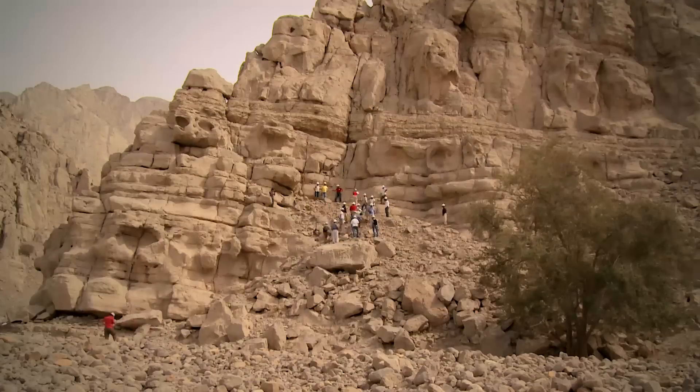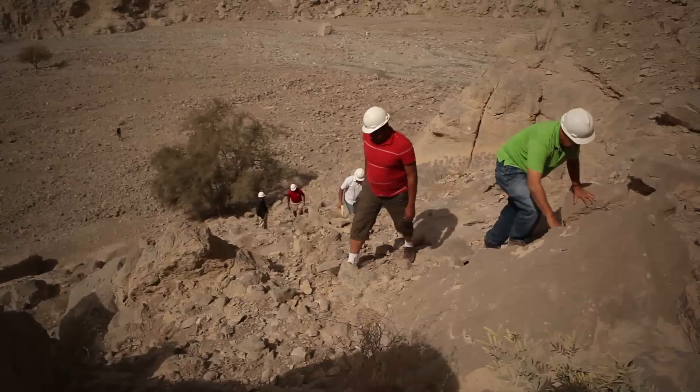The team climbs across the steep escarpment of the Wadi to identify rock formations and fossils that require close-up examination.